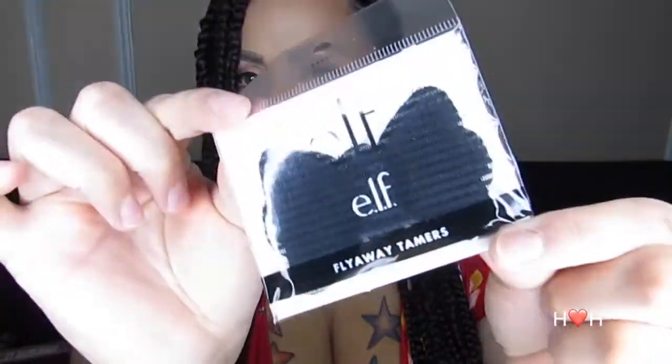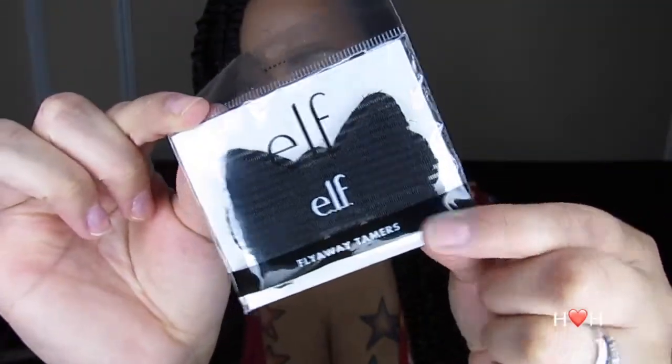The next item is very new — it's the ELF flyaway tamers, and these are actually for your hair. The reason I picked these up is because I'm a makeup artist and I do have gigs sometimes. I usually use a headband, but this might be easier especially if the hair is already styled. They're almost like velcro and they're supposed to hold the hair back. I haven't tried them yet — I have braids in right now — but I will try them out on someone and let you guys know.